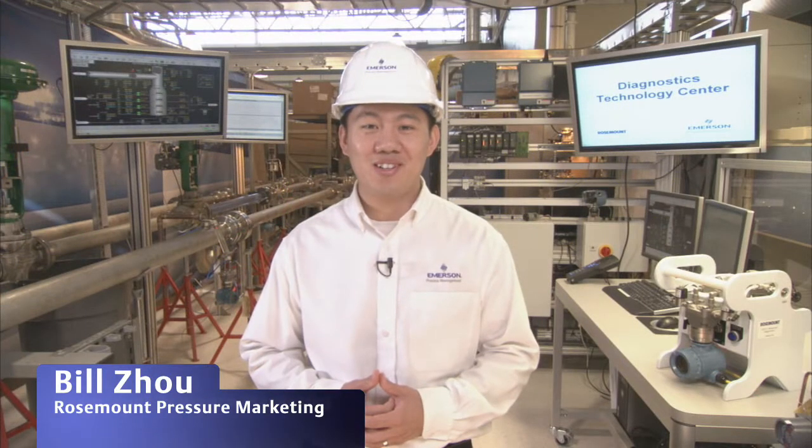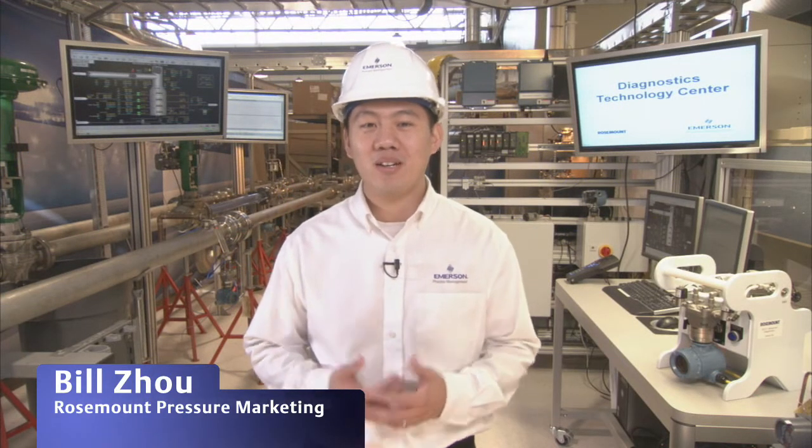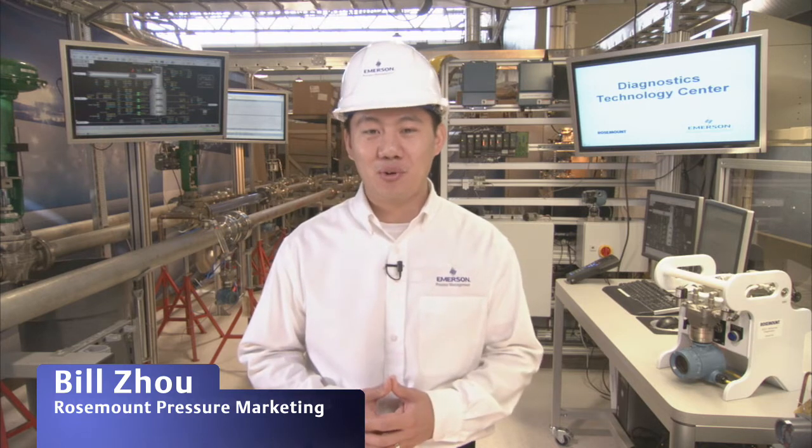Welcome to the Diagnostics Technology Center in Chanhassen, Minnesota. I'm Bill Joe from the Pressure Marketing Group at Rosemont Measurement, and today we're going to take a quick tour of the new lab.